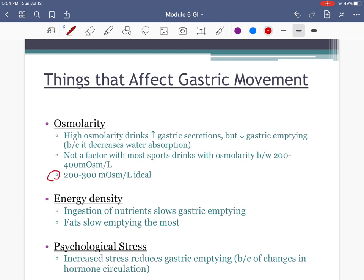The ideal osmolarity is about 200 to 300, though up to 400 is likely fine as a ballpark. If osmolarity is too high — too much solute — it will lower gastric emptying, which is not good. The type of nutrient also affects gastric emptying: carbs are absorbed fastest, fats are slowest. Psychological stress matters too — if it's a big playoff game and you're more stressed than normal, that additional psychological stress will reduce gastric emptying even further, so you need to be careful about how much food and drink you bring in.